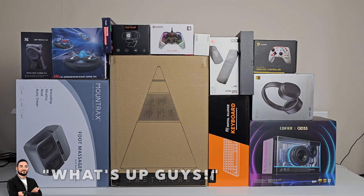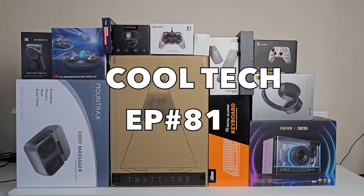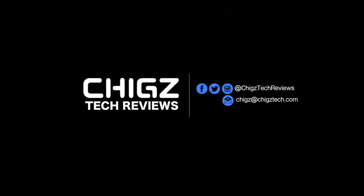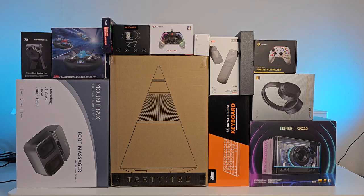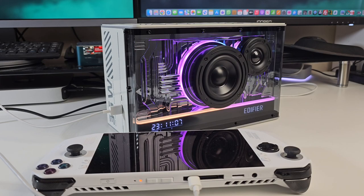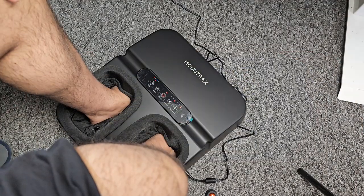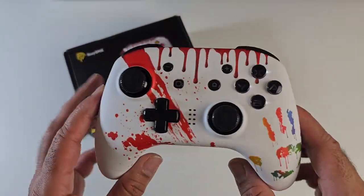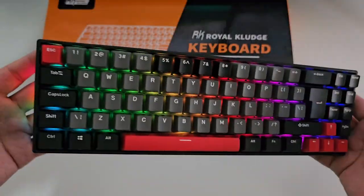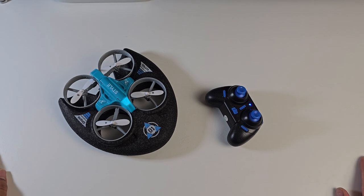What's up guys, today I bring you another dose of cool tech gadgets that you can pick up right now from Amazon. In this episode we'll be covering a wide range of interesting new products including some uniquely designed ultra cool looking Bluetooth speakers, a new handheld game console, an interesting foot massager, some advanced game controllers both wired and wireless, gaming headsets, an action camera, gaming keyboards, some Steam Deck accessories and a very interesting 3-in-1 drone and lots more.